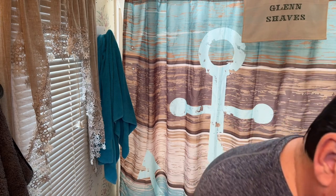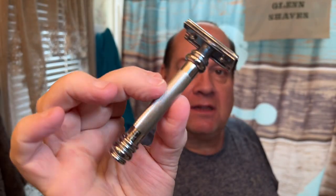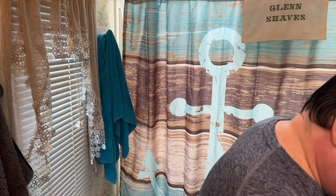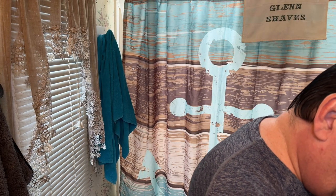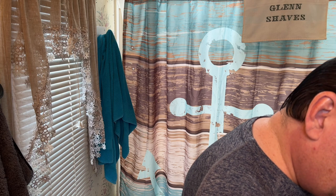All right, the rest of the gear today — boy it is freaking hot in here — is the McCure 38C, which has the same head as the 34C but with a longer barber pole handle. And in that McCure 38C today is a Gillette Platinum blade.